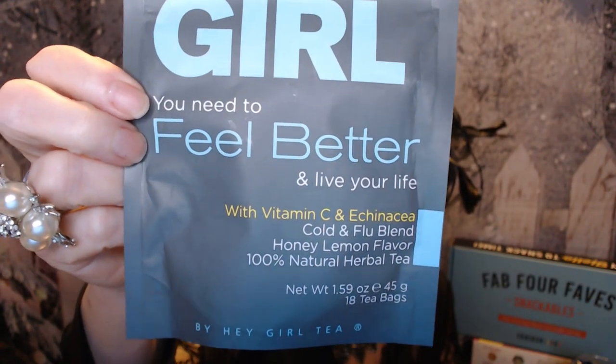It's got vitamin C and echinacea, it's a cold and flu blend, honey lemon flavor, and it's 100% natural herbal tea. I got this at Amazon, but the first time I got it was when I first got COVID. My boss's wife sent me a care package with coconut water, a case of regular water, and a couple of packages of this Hey Girl Feel Better tea. Anyway, this is my tea of choice when I've got a cold or flu, or when I'm losing my voice — it helps me relax, unwind, and soothes the throat. Cheers everyone — it is so good!